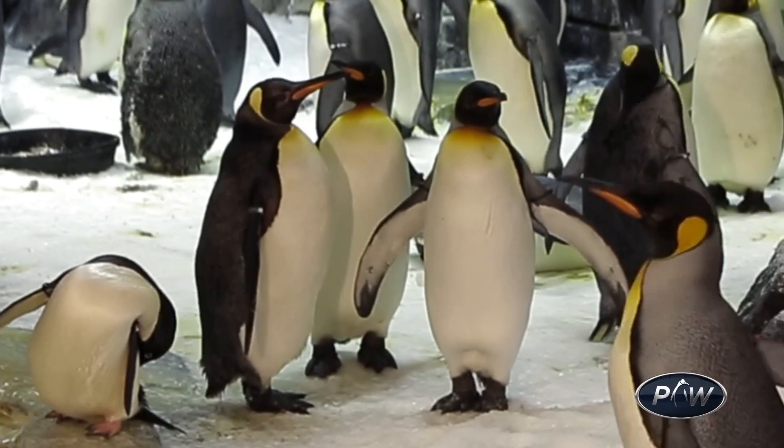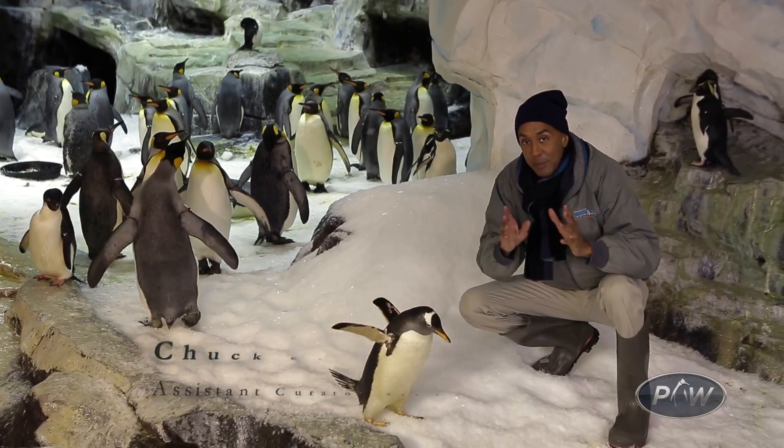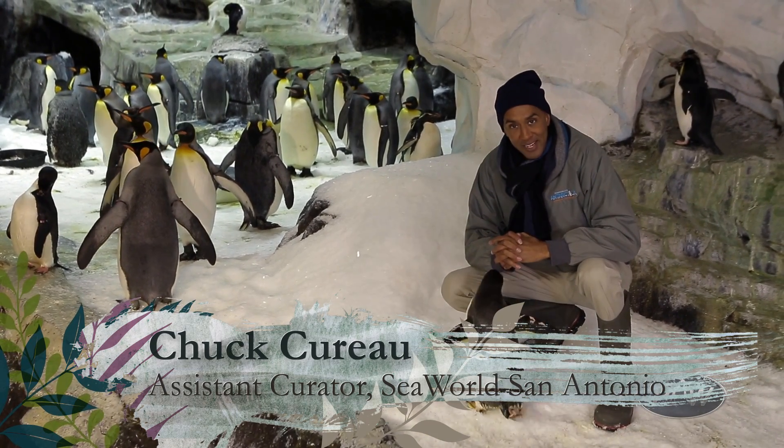When most people think of penguins, they probably picture ground-level shots like this. But now, let me introduce you to someone who isn't most people: Kaelin Ackerson.